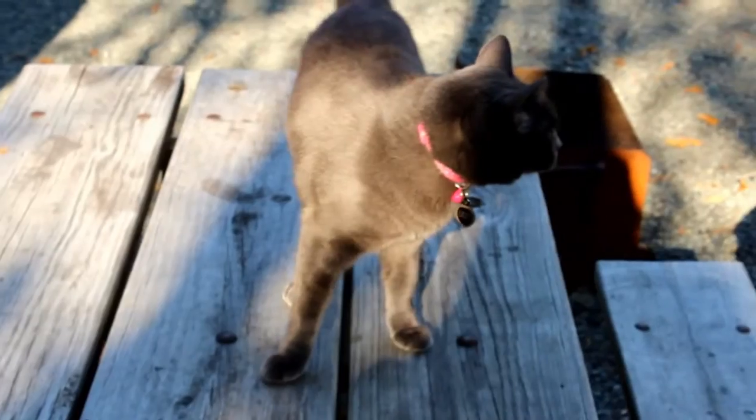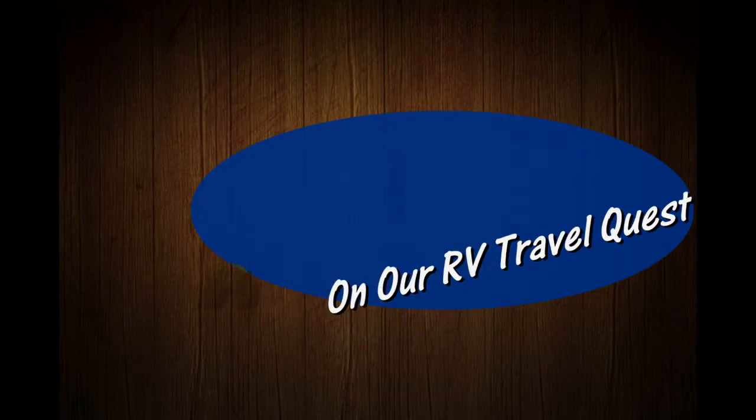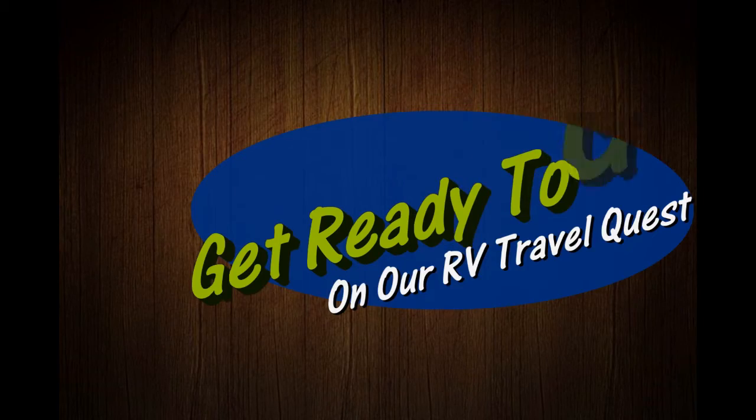Hi, I'm Rob. Hi, I'm Sherry. And this is our cat, Lily. This is Cinder. We've got the truck, we've got the trailer, and we're ready for our RV travel quest. Good morning, RV travel buddies.